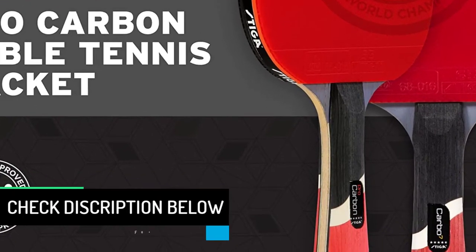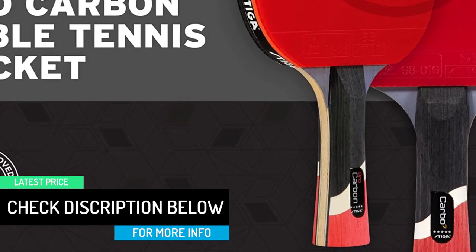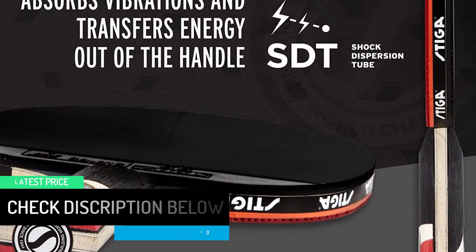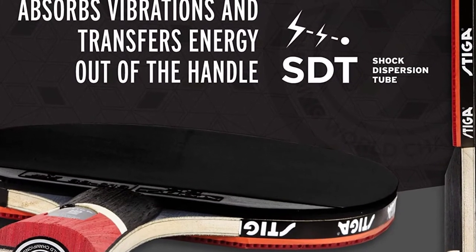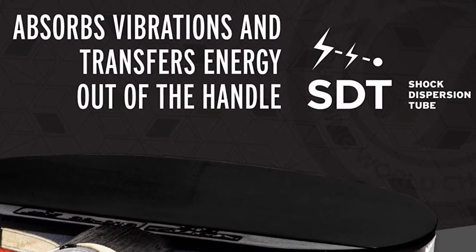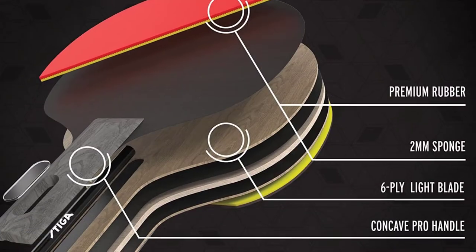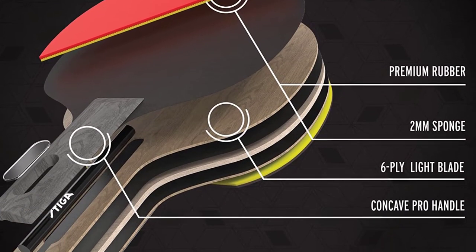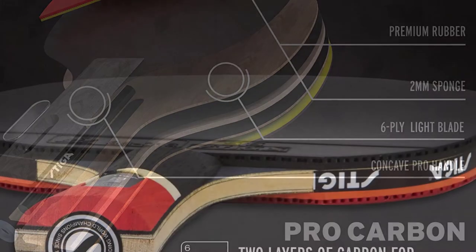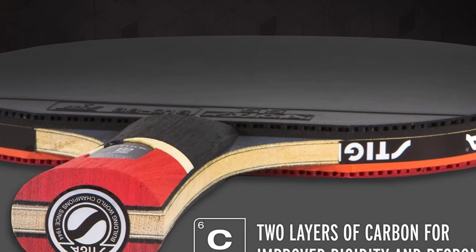The spin from the paddle is unmatched, and the control is superior. Technically speaking, it has a 7-ply blade which is extremely light, with S5 rubber along with a 2mm sponge. You can select the size as per your requirements and suitability. The two layers of carbon will improve the rigidity and response. It is great at absorbing vibrations — you will not feel it on the handle.